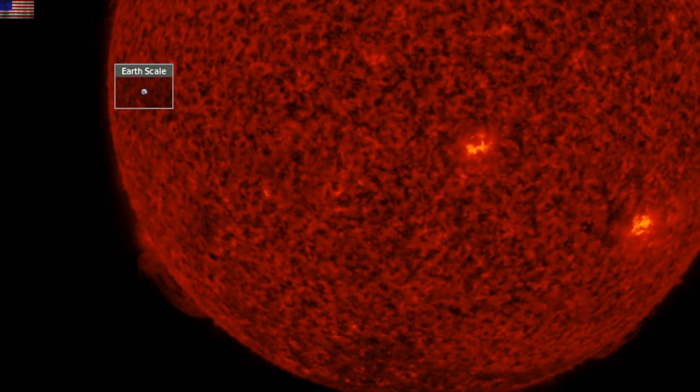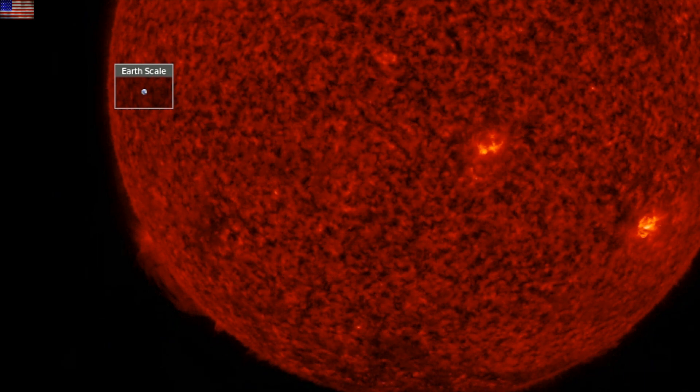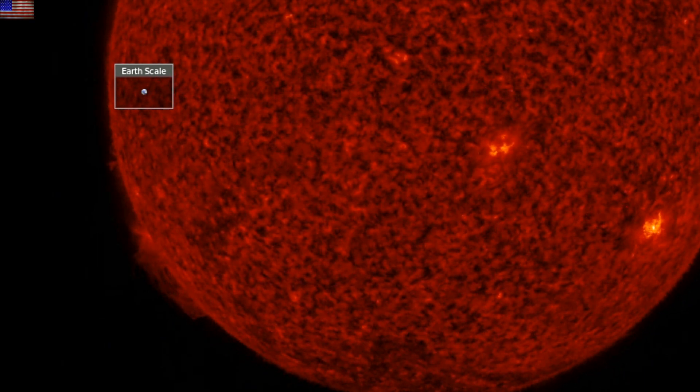By the way, looking ahead, this filament over here at the limb appears to have the stability to make it all the way onto the Earth-facing disk. Could be an eruption alert if it holds on a few more days.